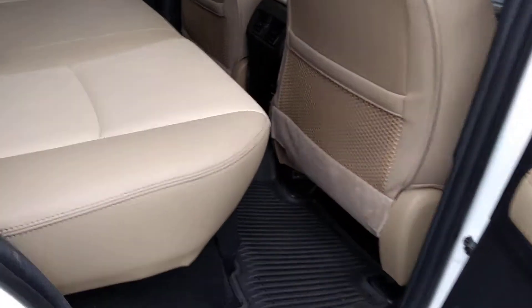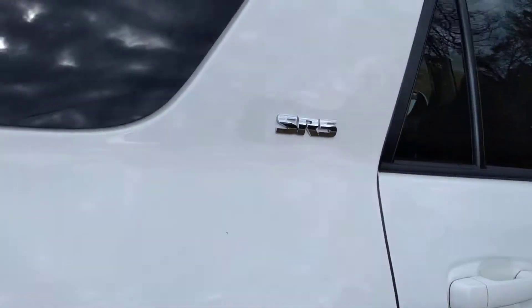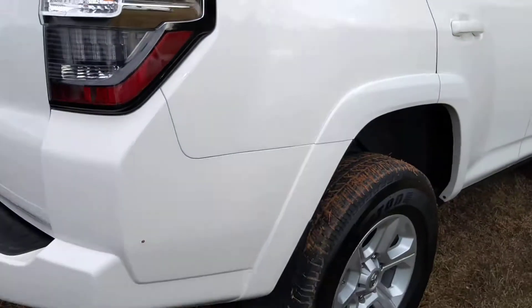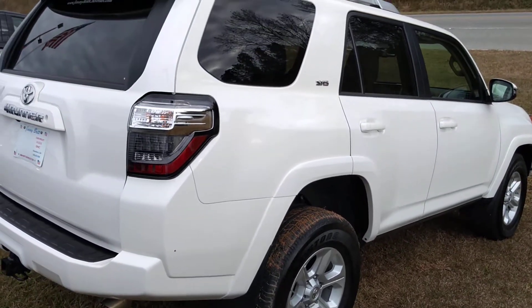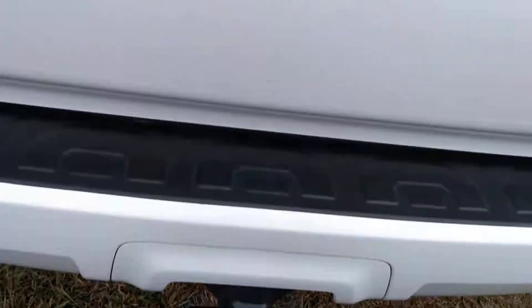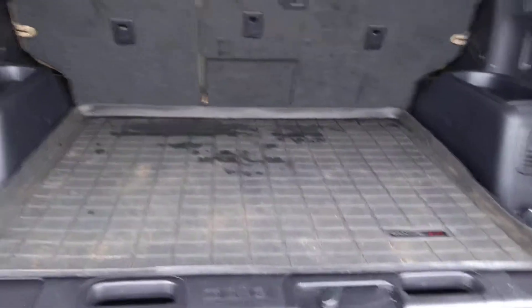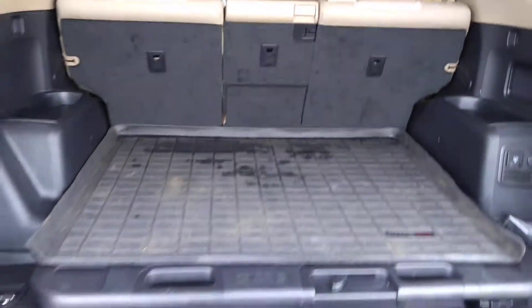There's plenty of space in the back. This is the SR5 model, comes with a tow hitch, and lots of room in the cargo area.